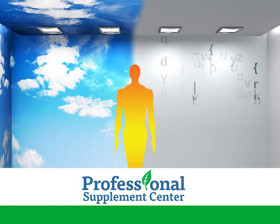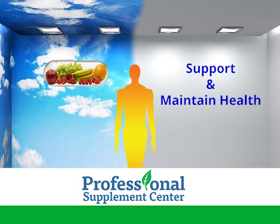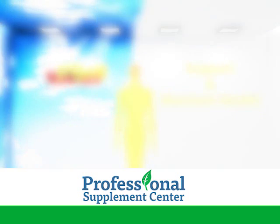When health improves and there is no longer a deficiency, natural or whole food vitamins may then be administered to support and maintain wellness.